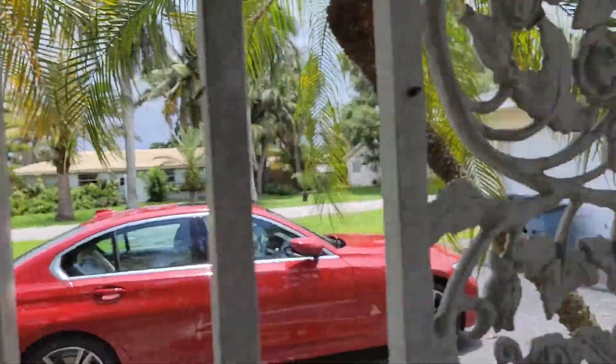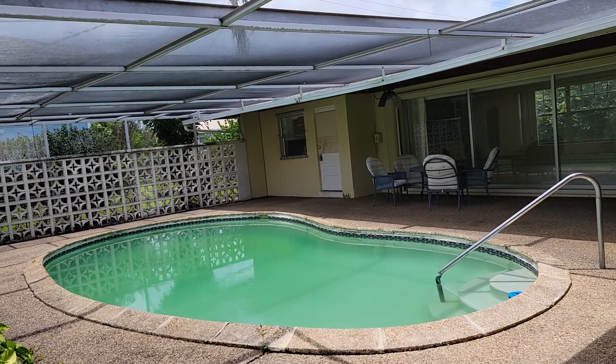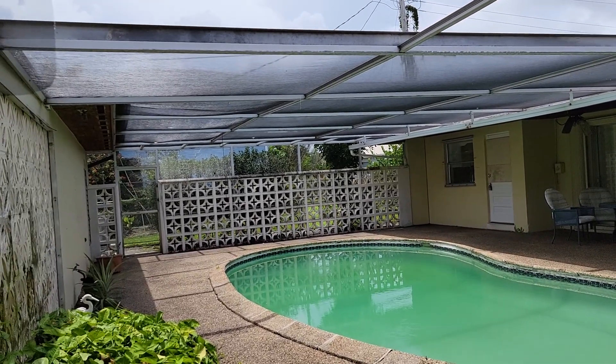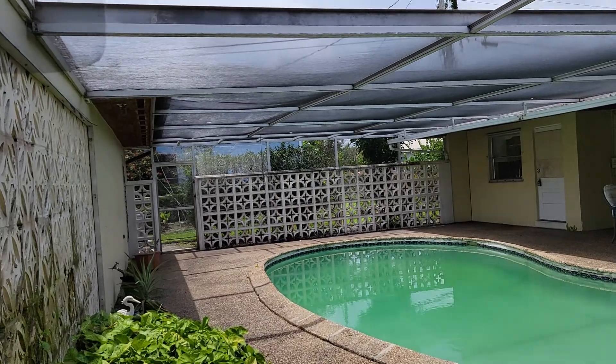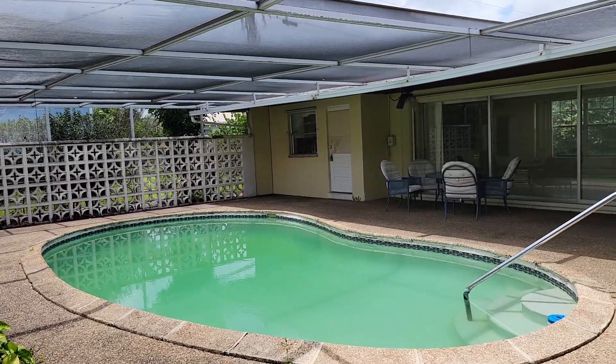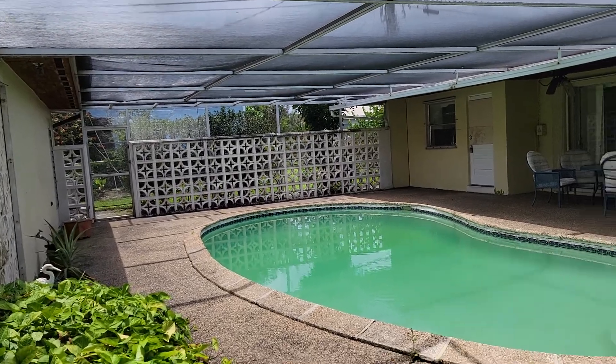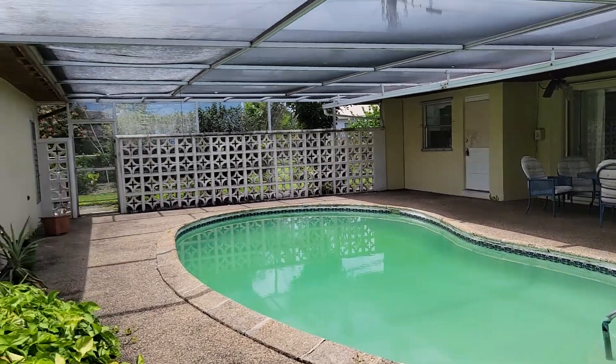It's located just about 15 miles from the West Palm Beach International Airport, and it's definitely a great place to live. It's also about a 15-minute drive to the ocean beach.